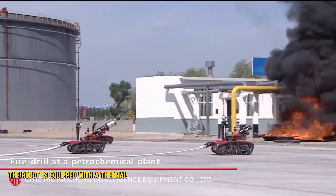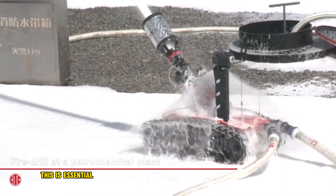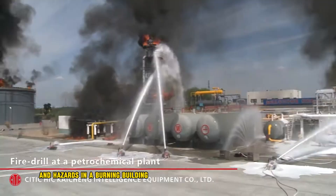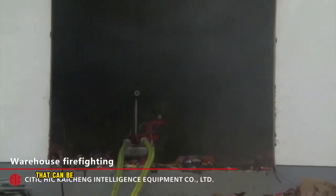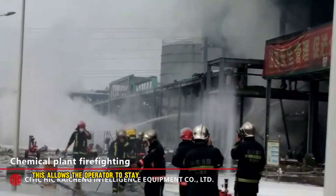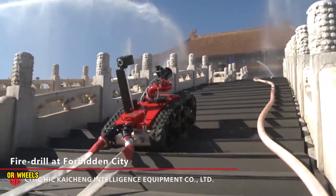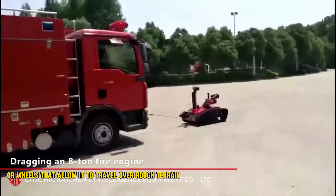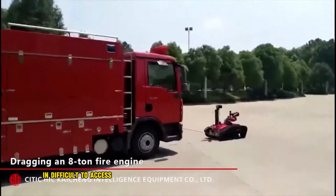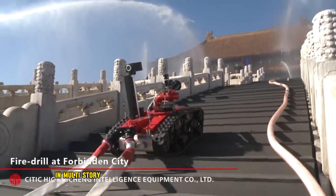The robot is equipped with a thermal imaging camera that allows it to see through smoke and darkness, which is essential for locating victims and hazards in a burning building. It also has a water cannon that can be used to extinguish fires and is controlled remotely by a human operator, keeping them safe from the hazards of the fire. The robot travels on tracks or wheels over rough terrain, and some models can also climb stairs, allowing access to fires in multi-story buildings.